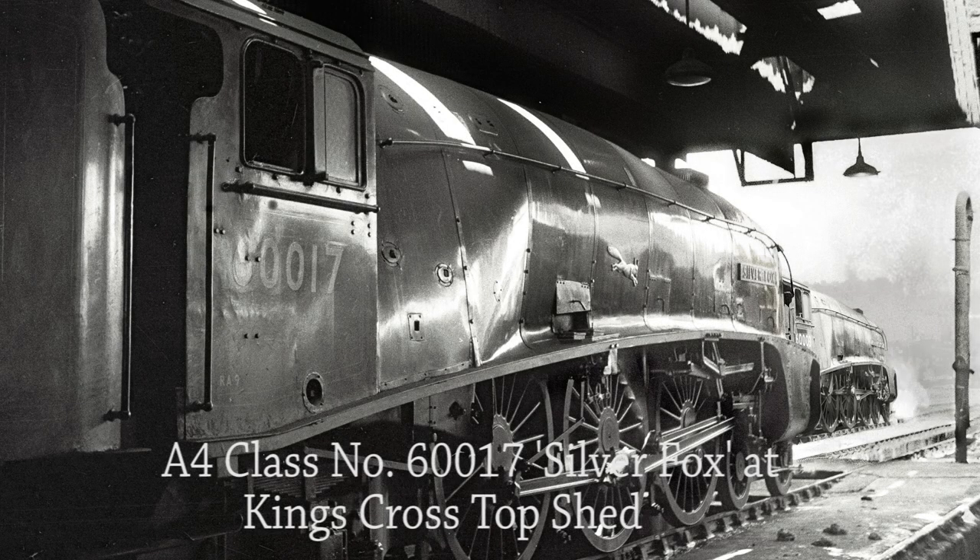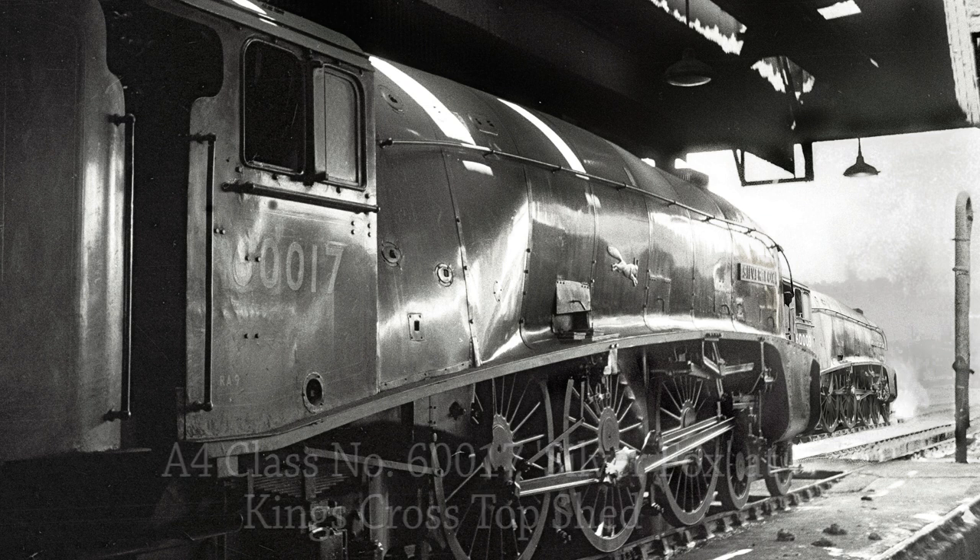A4 Pacific No. 60017 Silver Fox at King's Cross Top Shed in June 1962. While hauling the Silver Jubilee train on the descent of Stoke Bank in August 1936, 2512 Silver Fox achieved a maximum speed of 113 miles per hour — then the highest speed ever attained in Britain with a passenger train in ordinary service. Standing just outside the shed is another A4 Pacific No. 60030 Andrew K. McCosh, formerly named Osprey.